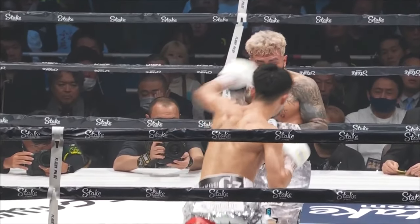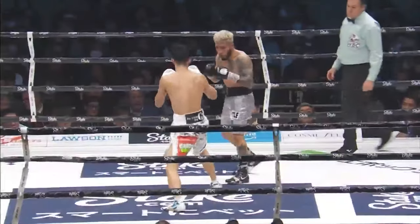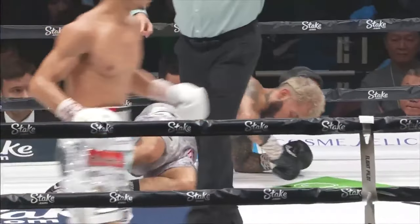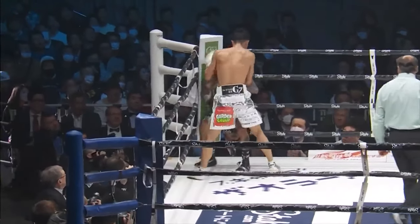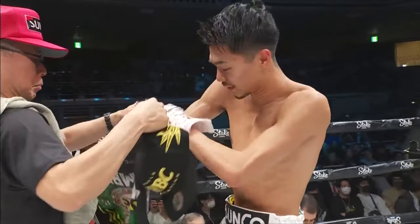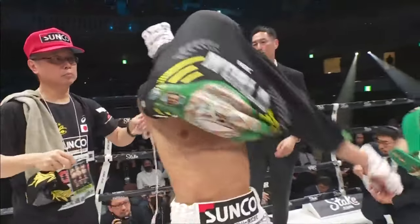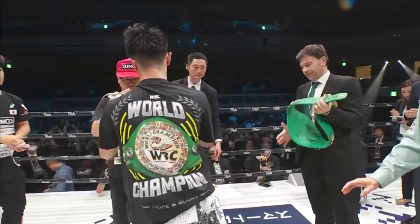A couple of punches landed by Santiago in rounds two and three, but for the most part Nakatani was able to control the distance, set the tone, and land his power shots at will, especially the last couple of rounds. Here we see the finish — a right hook along the ropes drops Santiago hard, beautiful shot right on the chin. He got up on unsteady legs, and Nakatani followed up and got him out of there. Fantastic work from Nakatani.